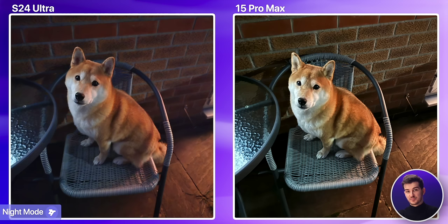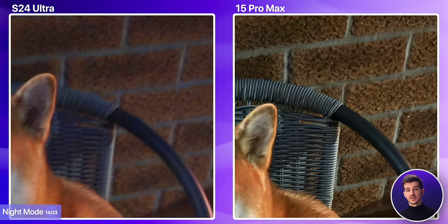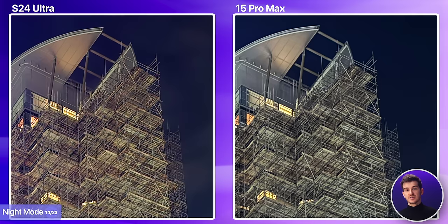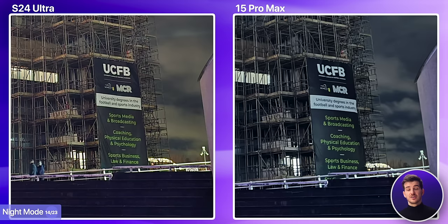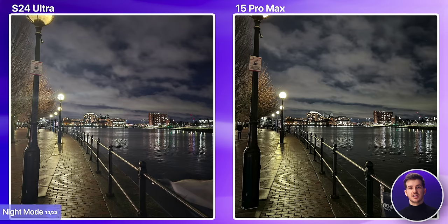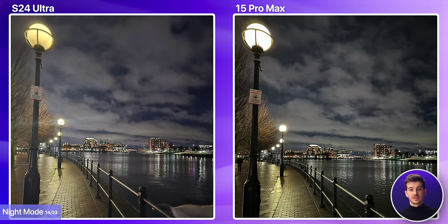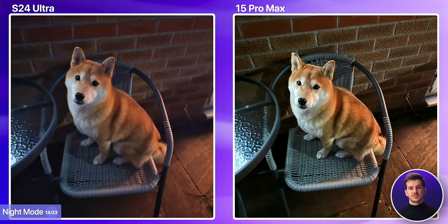Which brings us to night mode. In this first example, the iPhone did a significantly better job — everything is brighter and sharper, most obvious if you take a look at the wall or the chair. In this second example, the S24 Ultra did perform better than before, likely due to the entire scene being brighter. Although for some reason it had an overly blue cast on the top left, which is definitely not how the scene looked in real life. The iPhone is also sharper when you zoom into the scaffolding or any of the text. In a third example, they're more similar — the S24 Ultra is sharper if you look at the trees or the sign, although the colors are quite washed out. So, when it comes to night mode photos with the main module, the iPhone does perform better.